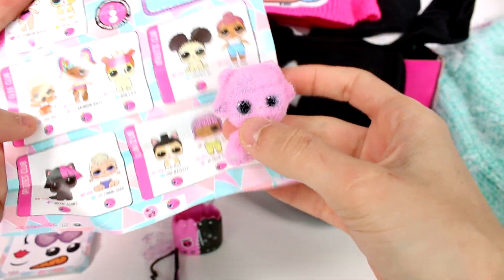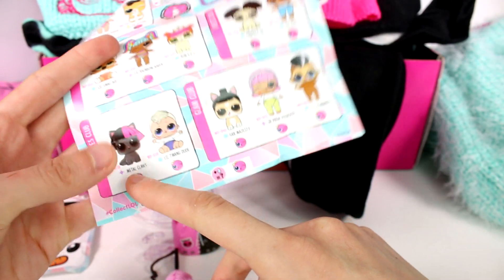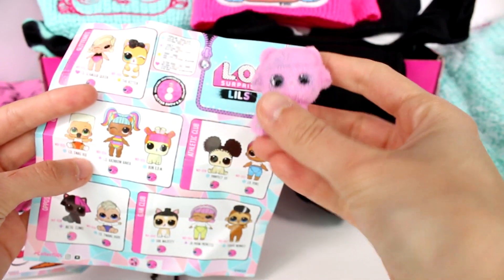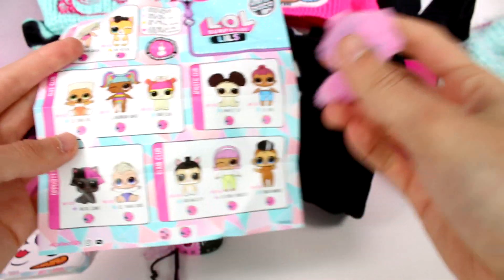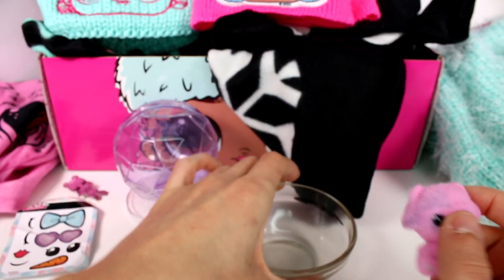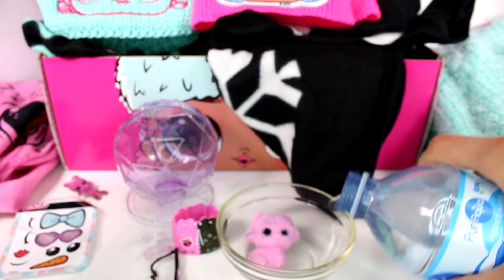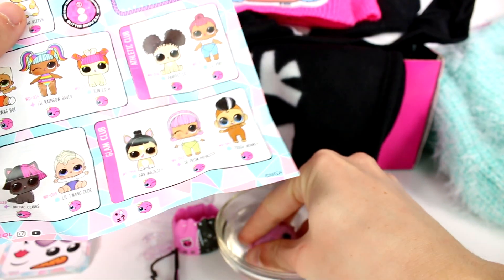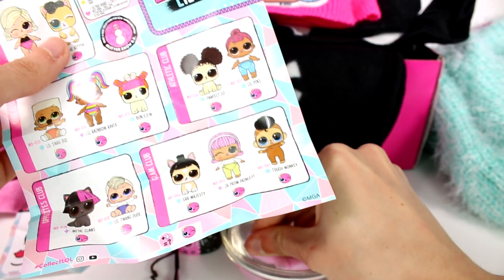Let's see which doll we got. It's a fuzzy one — I don't remember them having fuzz, I'm confused. It looks like we have Metal Claws here, from the Opposites Club. She is a fancy one. I think we're gonna have to rinse her off — I have a little bowl right here and we'll add some water. I don't remember pets in these being fuzzy, so that's crazy awesome.